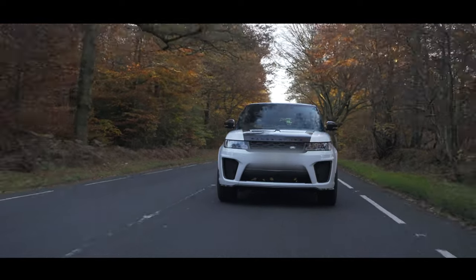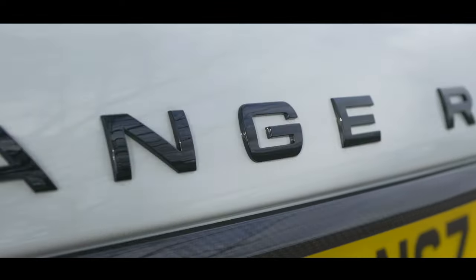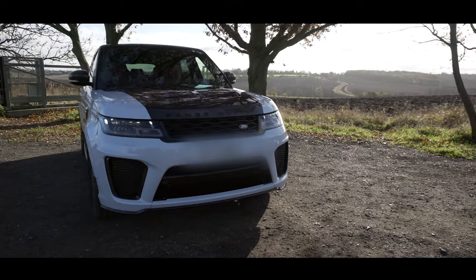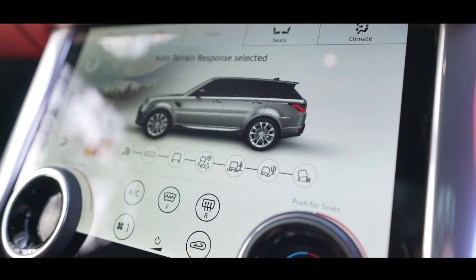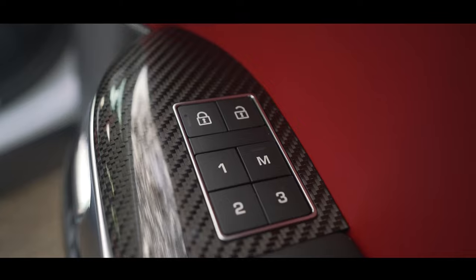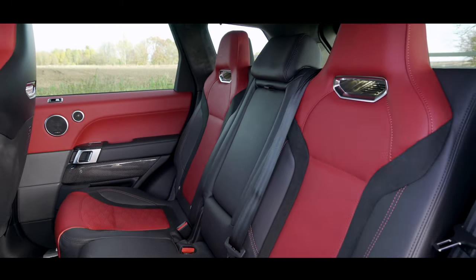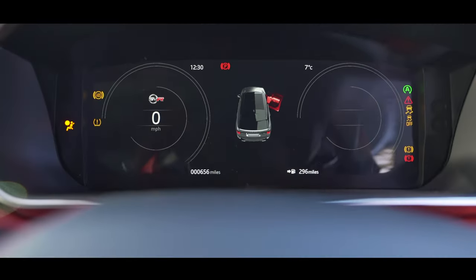This model has every feature you can think of. It has pixel LED headlights which really make this model stand out. Inside, the car has soft door close, a center console fridge and cooler compartment, and a Meridian Reference sound system with 23 high-wattage speakers. The SVR sport seats are embossed with the SVR logo.